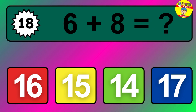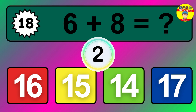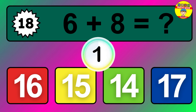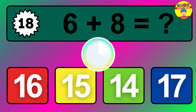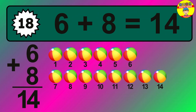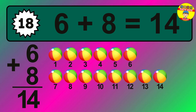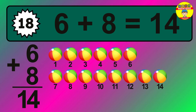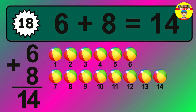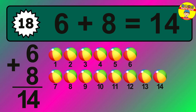Question eighteen: six plus eight equals what? The answer is six plus eight is 14. Let's count it: one, two, three, four, five, six, seven, eight, nine, ten, eleven, twelve, thirteen, fourteen.